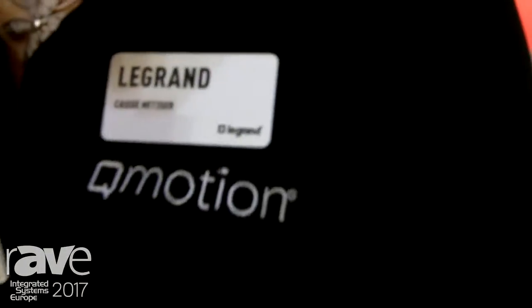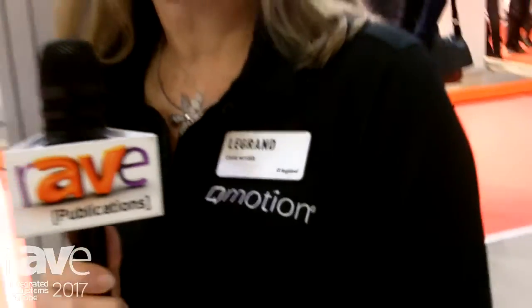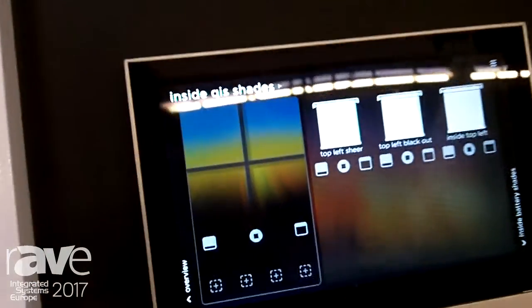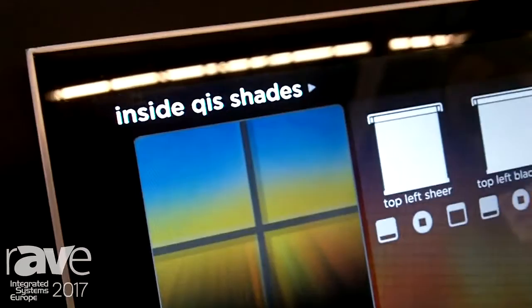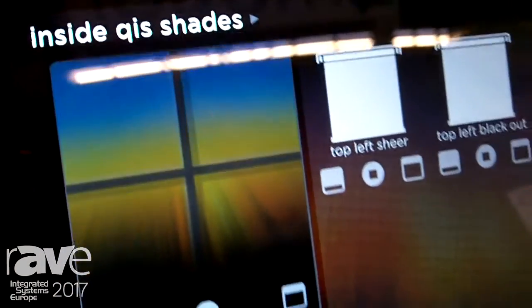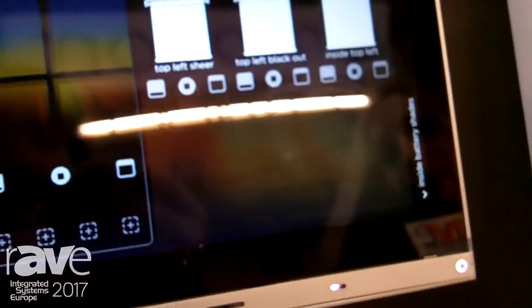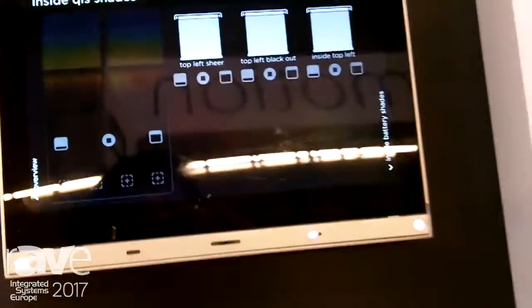Hi, I'm Cassie Metzger with LeGrand. We're here in the Q-Motion booth at Integrated Systems Europe 2017, in Hall 1 Stand M80. What we're demonstrating here are the Q-Motion shades integrated with the Vantage control systems. We have the Equinox system which has the touchpad so that you can control your lights with the touchpad.